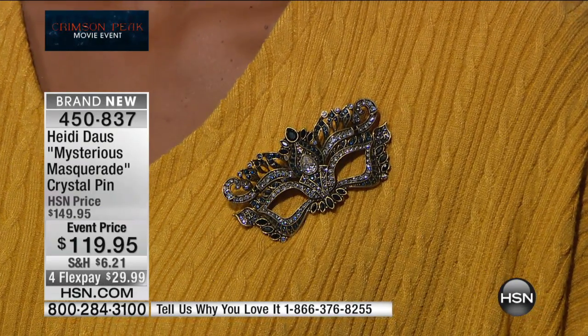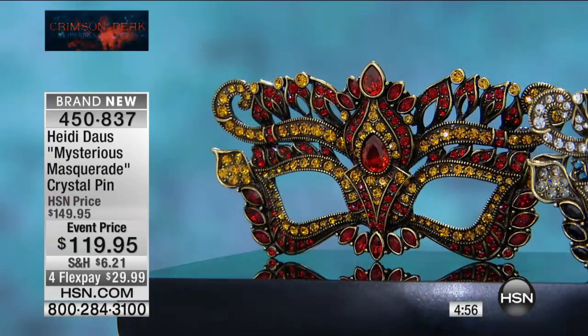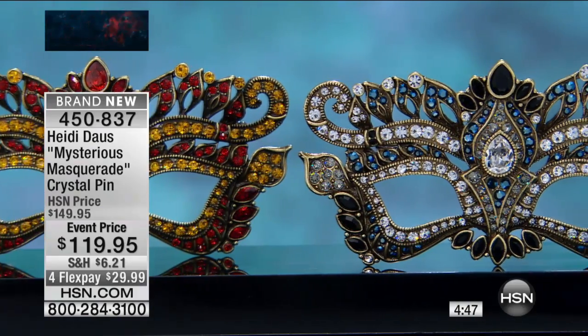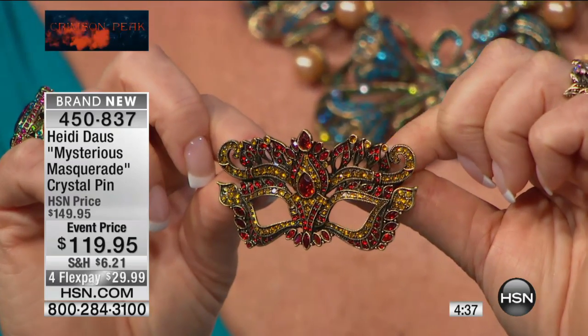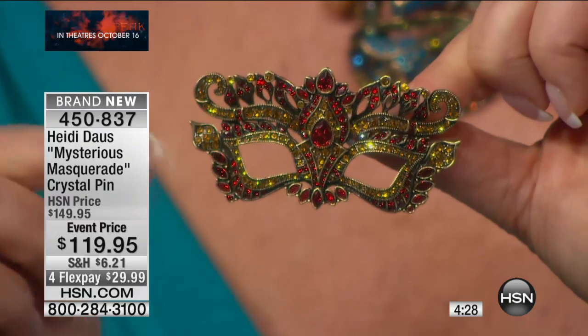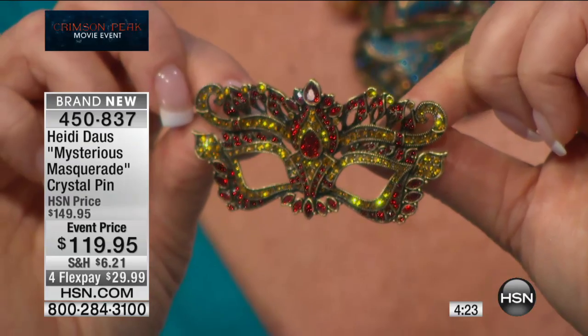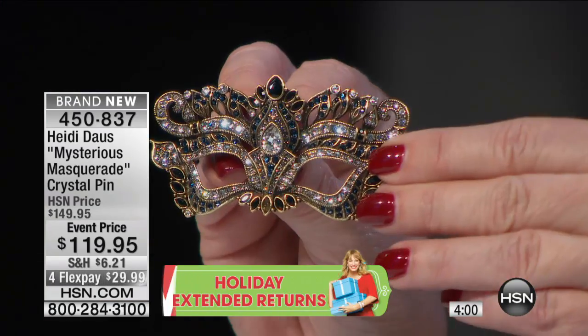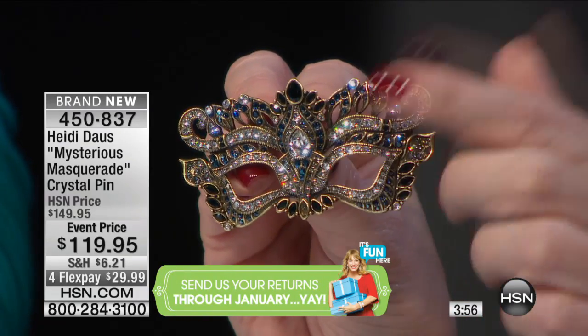These pins are so artistically made — every single attention to detail that you'd find in six hundred to a thousand dollar pieces of jewelry is found right here in our wonderful Mysterious Masquerade Crystal Pin. The varieties of cuts: pear cuts, marquise shapes, round shapes — that makes it so much more difficult to put together. These are what we call fancy cut stones, which means expensive. They cost so much more because there's so much waste when cutting — imagine cutting a navette shape.